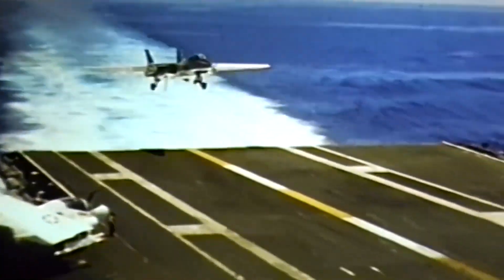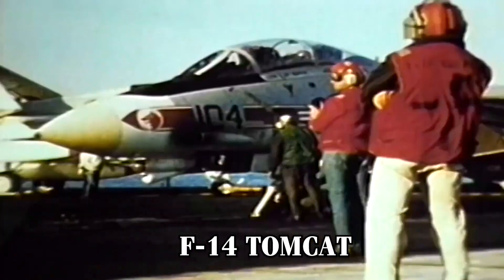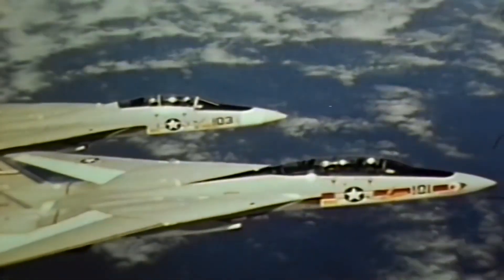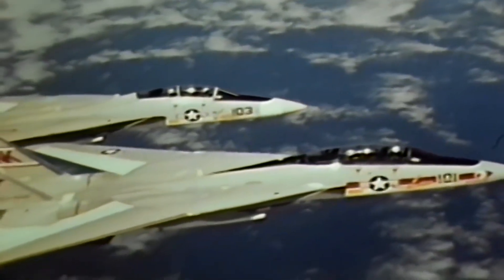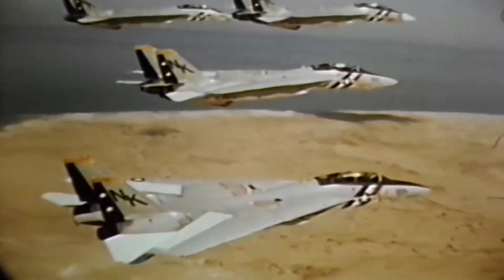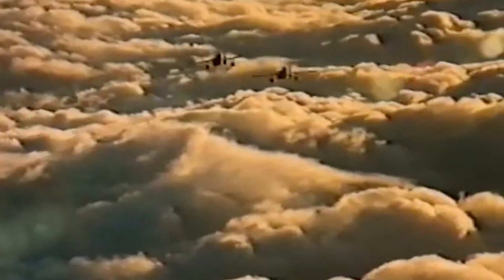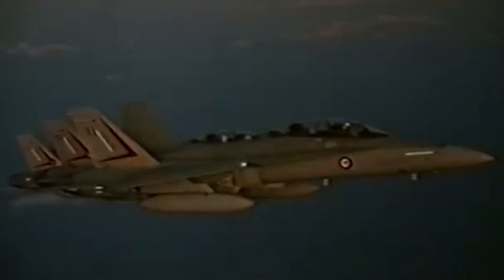The Hornet's development, however, was not solely driven by technical ambition. It also addressed practical challenges faced by the Navy's F-14 Tomcat fleet. While the F-14 was an outstanding air superiority fighter, its high operational costs and complex maintenance requirements made it a difficult choice for a versatile, cost-effective fleet. The Hornet emerged as a more affordable and adaptable option that could supplement the F-14, taking on a broader set of roles, from fleet defense to ground strikes.